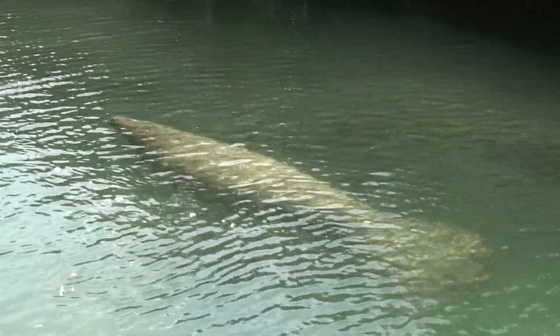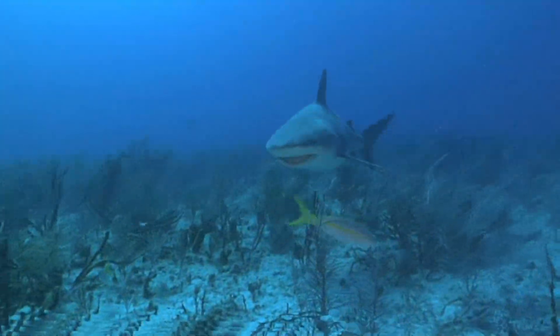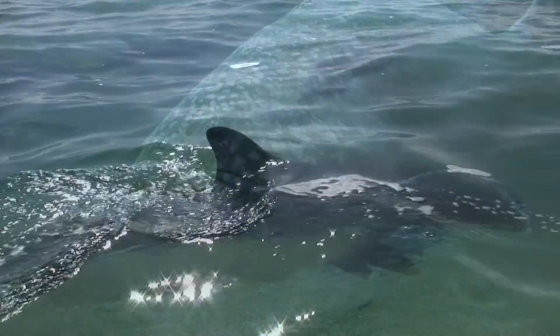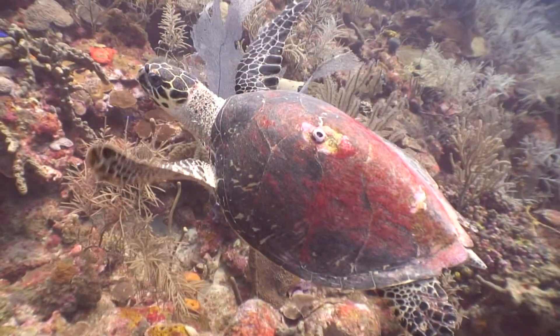The sheltered waters are important in providing a mating and calving area for the West Indian manatee, and include the only known bull shark nursery in Belize. The waters also provide a home for dolphins, as well as the critically endangered goliath grouper and hawksbill turtle.